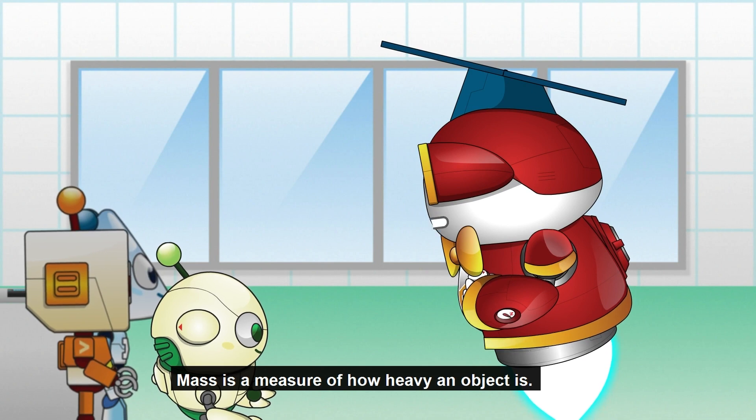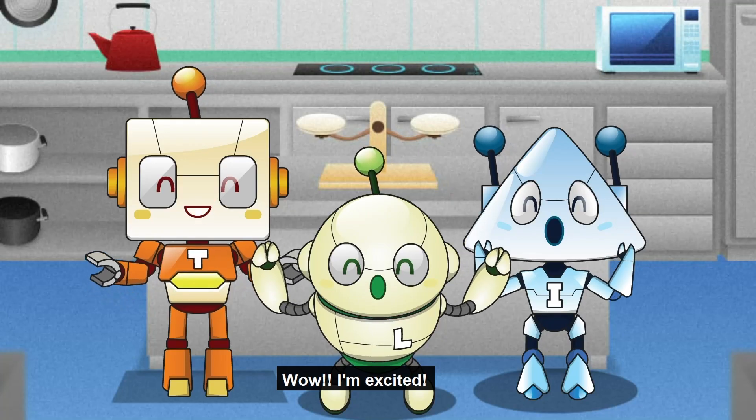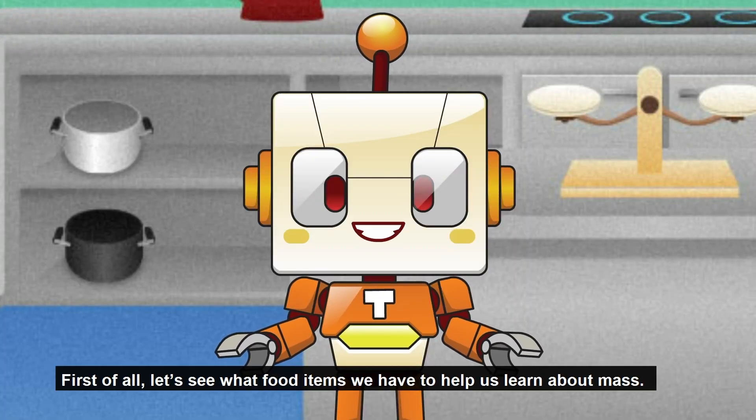Math is a measure of how heavy an object is. Today, we will be measuring a lot of objects as we will be attending a cooking class. Wow! I'm excited! First of all, let's see what food items we have to help us learn about mass.